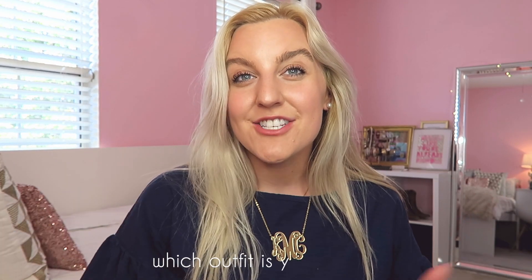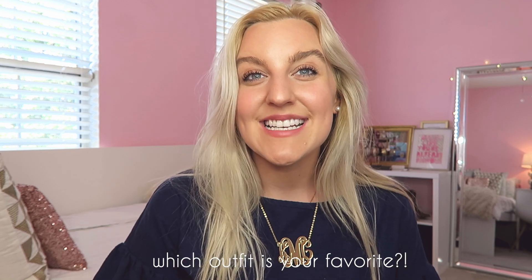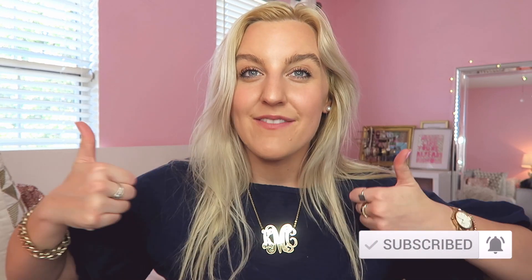I would love to hear from you guys which outfit is your favorite — let me know! I'm so excited to hear from you and I do read and respond to every single comment. Hit that subscribe button if you haven't already. I'm so excited for daily videos and I hope you guys are as well. Be sure to give this video a big thumbs up, and I will see you guys back here tomorrow with my next daily video. Bye guys!